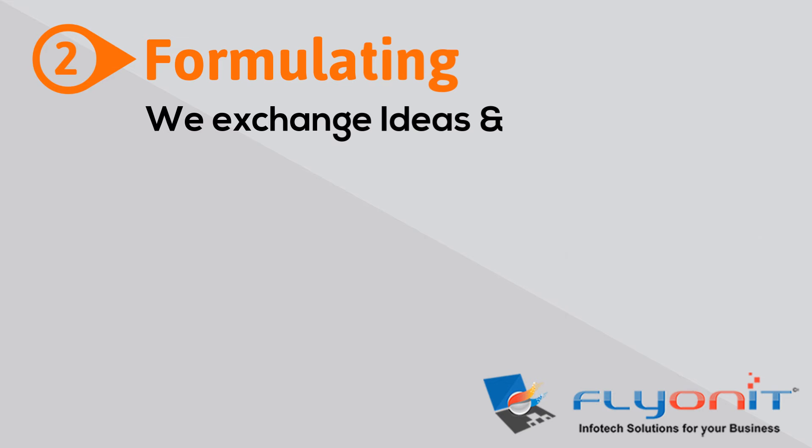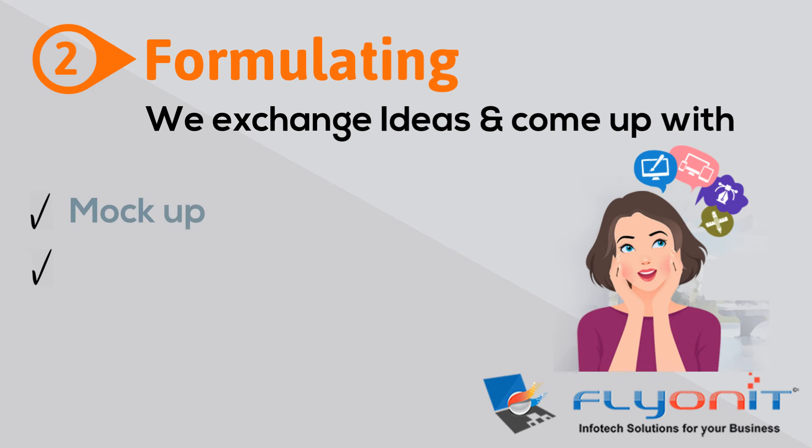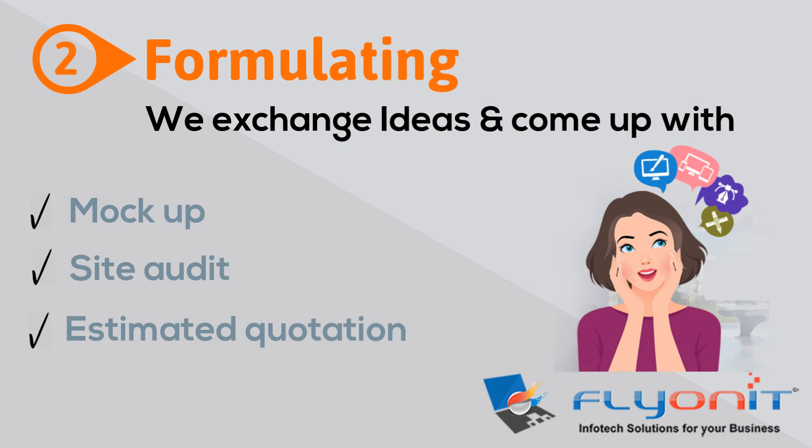Formulating: we work on the ideas exchanged. Our team comes up with mock-ups, site audit, and estimated quotation depending on the requirements.